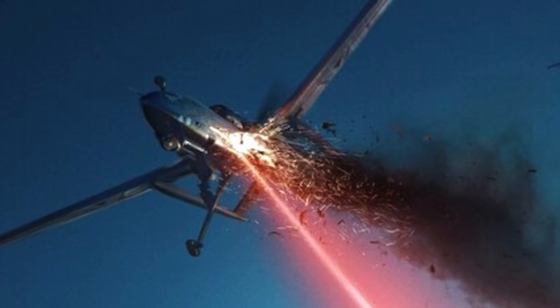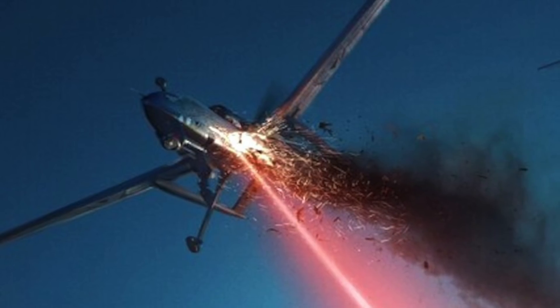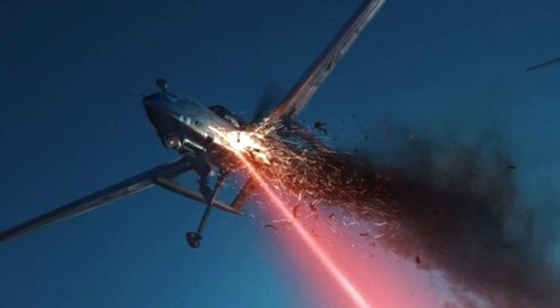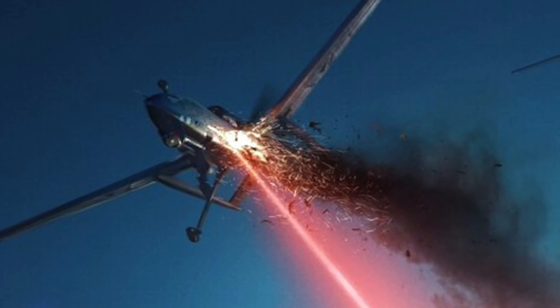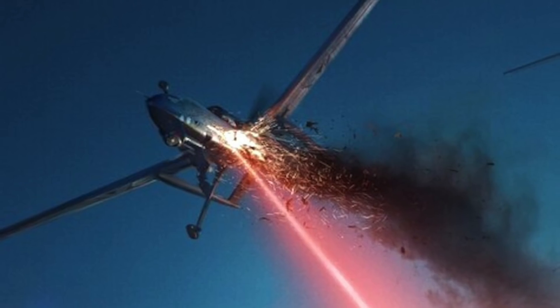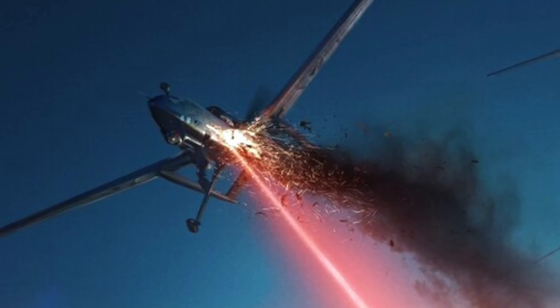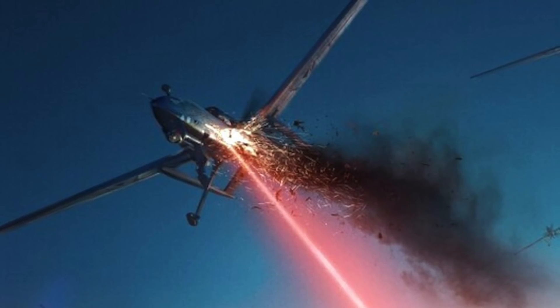The proliferation of drone technology has meant that the chances of facing asymmetric threats are much more than a decade ago. In January 2018, Russian forces faced a drone swarm launched against Khmeimim Air Base in Syria. The Russians were able to neutralize these drones, though the attack inflicted limited damage — it indicated that the threat of the drone swarm had arrived.